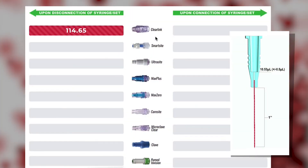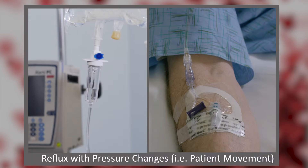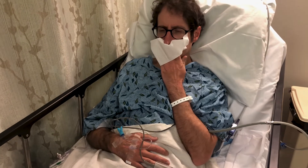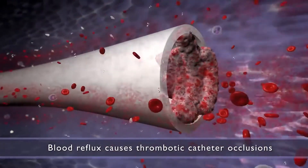We needed to quantify how much reflux each of these connectors produces. What we found was they had various times when they refluxed — some on connection, some on disconnection. We can get reflux from pressure changes when the pump stops or the bag is dropped below the level of the insertion site. There are also physiological pressure changes inside the body, like coughing, sneezing, and vomiting, which can cause reflux back up into the catheter.